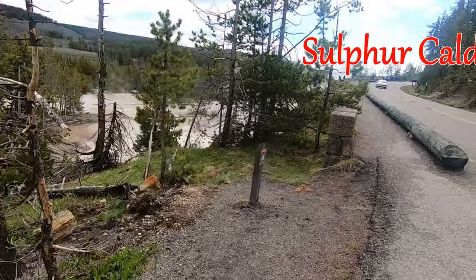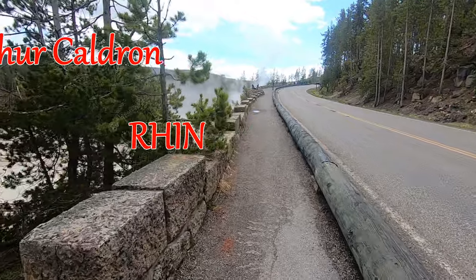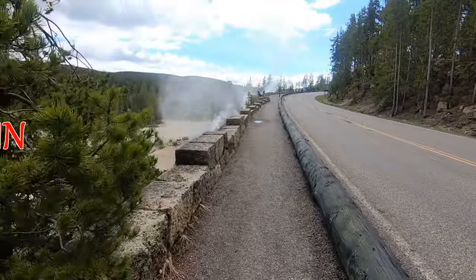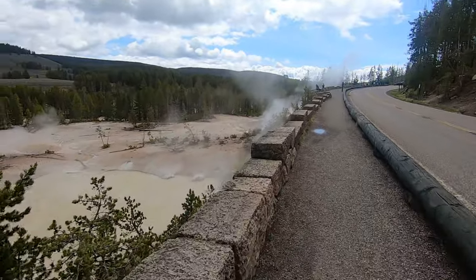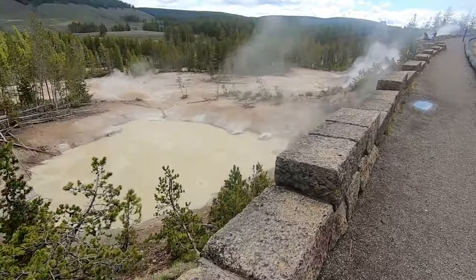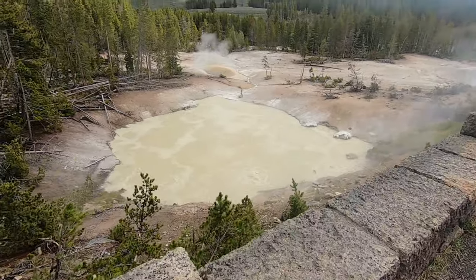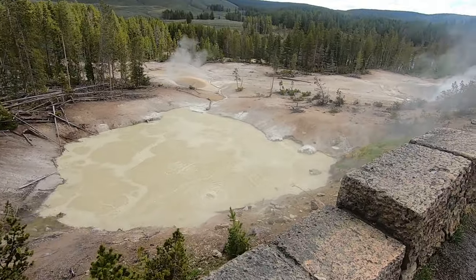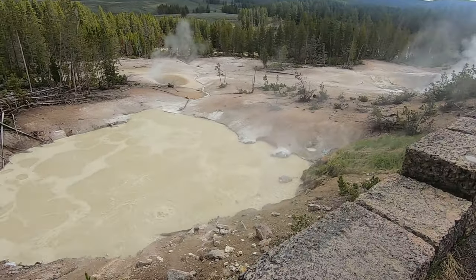Right next to the mud volcanoes are the sulfur cauldrons. Thought we'd stop and have a quick peek. Not nearly as bad a smell as the mud volcano.